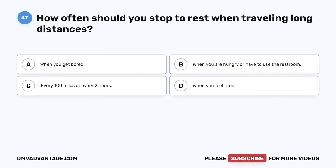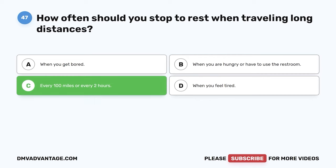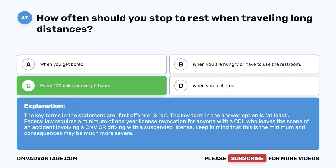Question 47. How often should you stop to rest when traveling long distances? The correct answer is C: every 100 miles or every two hours. It is easy to quickly become tired when traveling long distances, even if you are well-rested. Stopping every 100 miles or a couple of hours to get out of the vehicle and move around gives your body a chance to stretch, loosen up, and get your circulation going. This is also an opportune moment to grab a bite to eat and use the restroom.